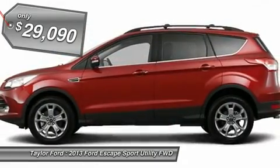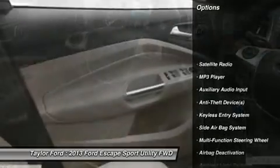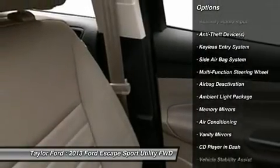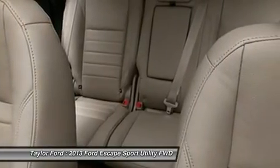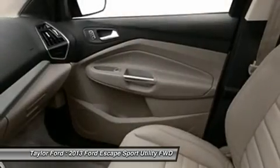Here are some of this vehicle's great options: dual airbags, adjustable headrests, power steering, front air conditioning, auto express down window, cruise control, anti-theft security system, floor mats, universal garage door opener, trip computer.